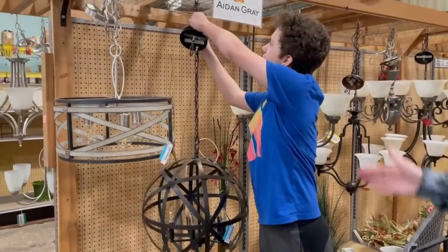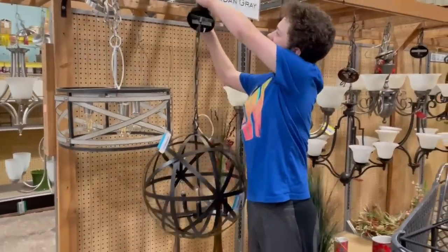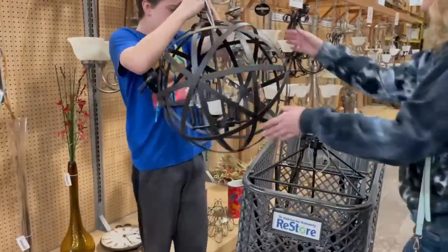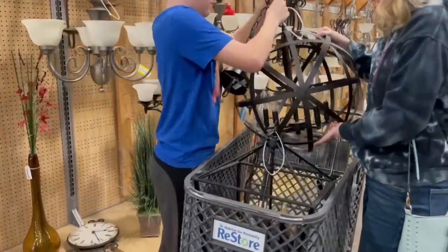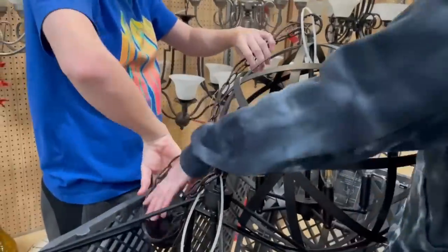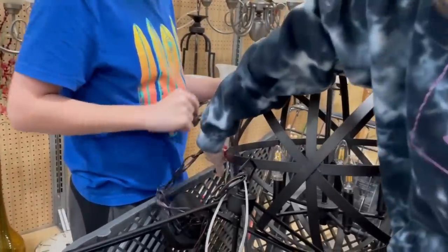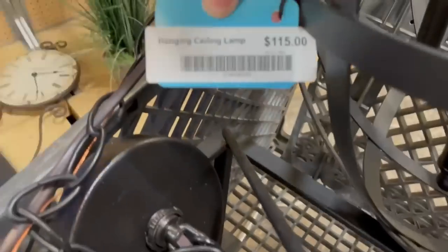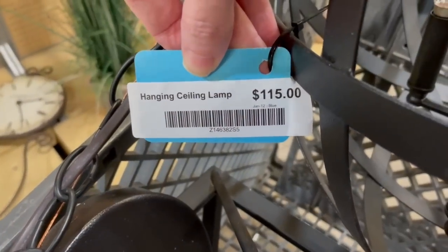When I rounded the corner from looking at all the hardware, I just couldn't believe my eyes. I have been on the lookout for one of these orb chandeliers since I moved into our house three years ago. Normally the ones I like are around $600 all the way up to $3,000. I could not believe the price tag on this one — $115. You know I had to take this one home.